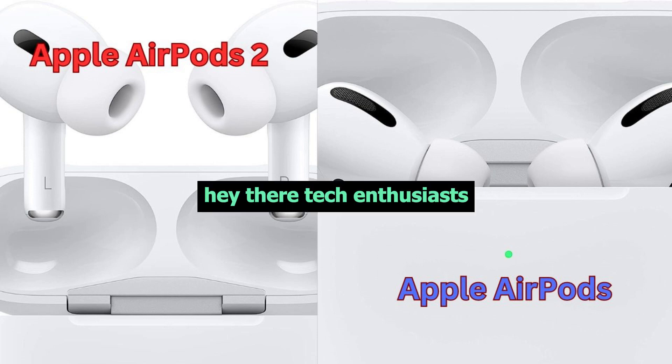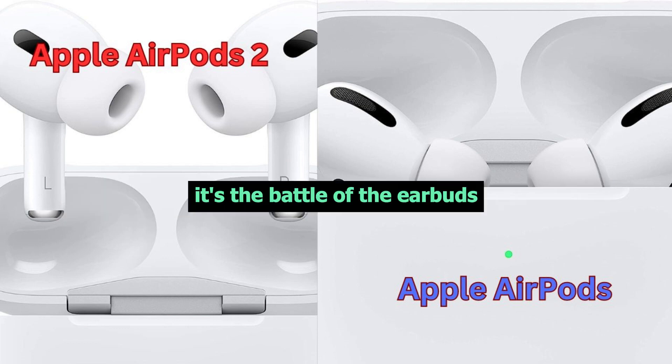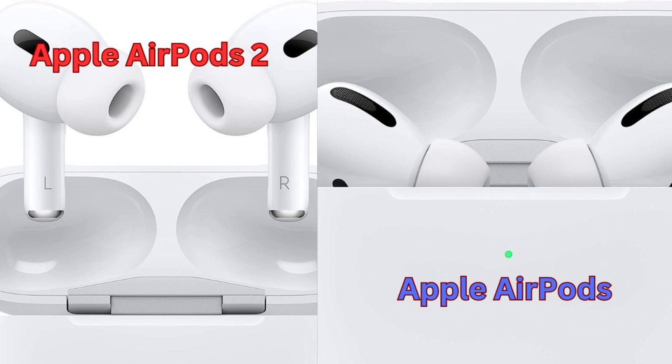Hey there, tech enthusiasts! Today, we've got an exciting comparison for you. It's the battle of the earbuds: AirPods Pro 2 versus AirPods Pro. So the big question is, which one should you buy? Let's find out.